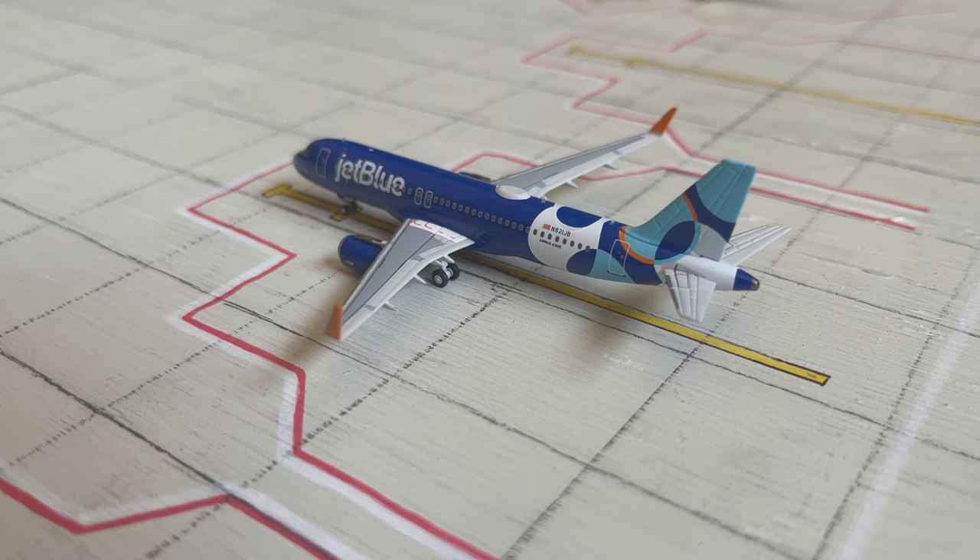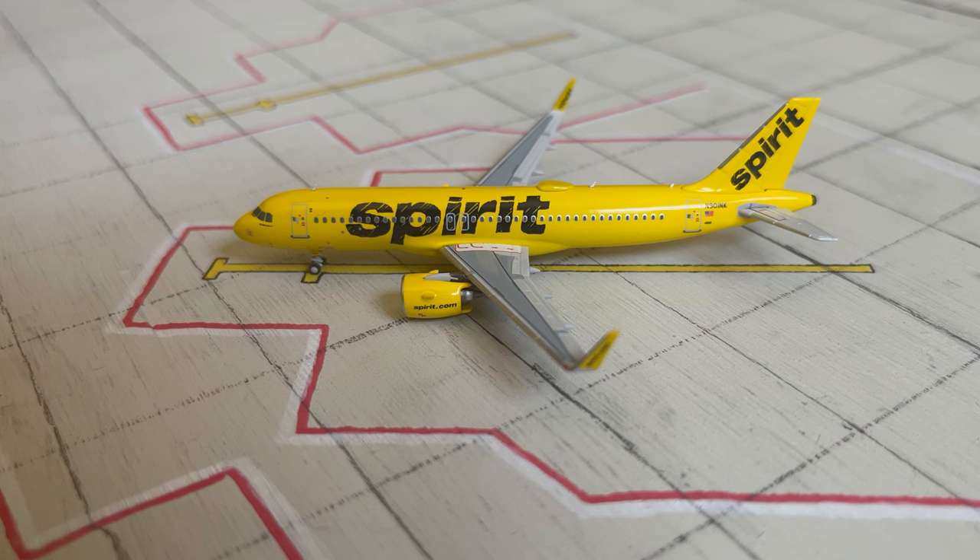The next aircraft for today's update is this JetBlue A320-200. This aircraft arrived in from White Plains and then will be heading out to Cancun. And then we have a Spirit Airbus A320 Neo. This aircraft is heading out to Dallas-Fort Worth in Texas.